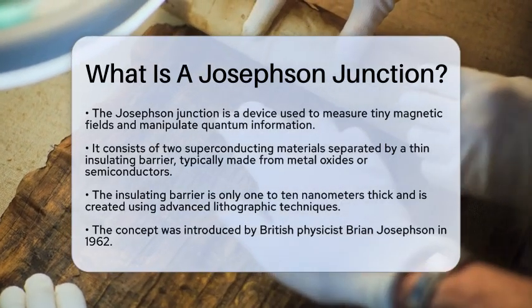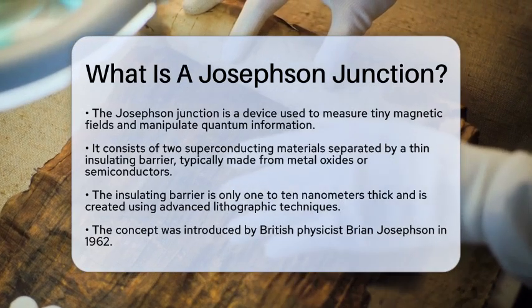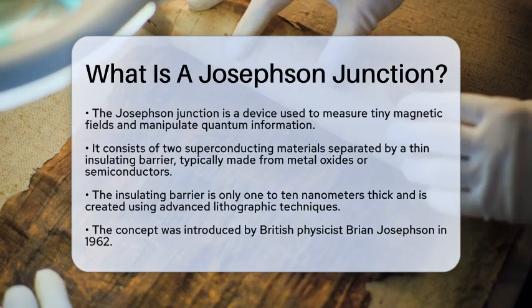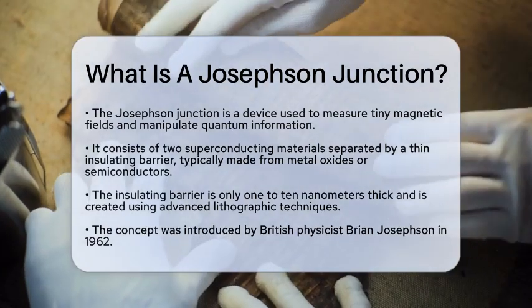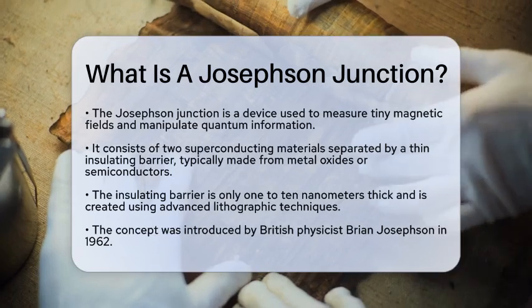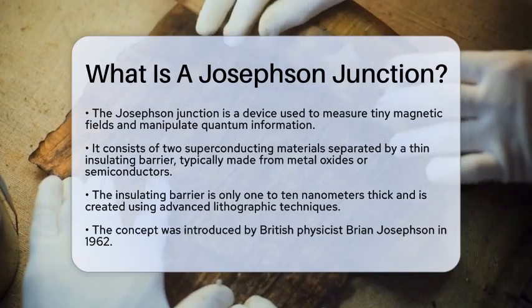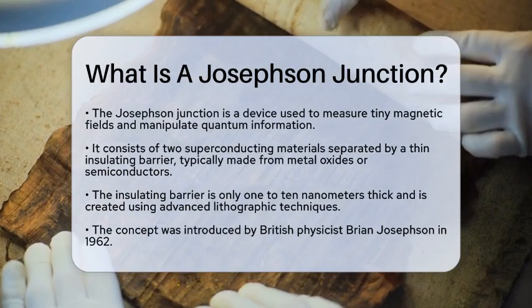This device consists of two superconducting materials separated by a thin insulating barrier. This barrier is typically made from materials like metal oxides or semiconductors and is only about 1 to 10 nanometers thick. The creation of these junctions involves advanced lithographic techniques that allow for precise fabrication.